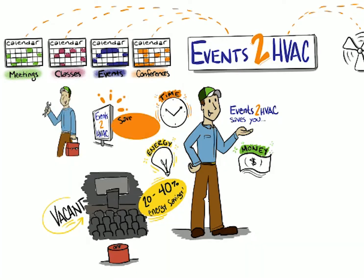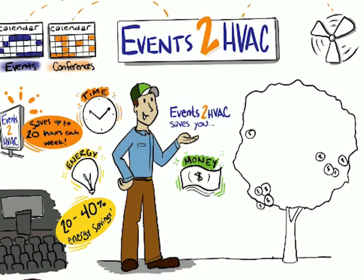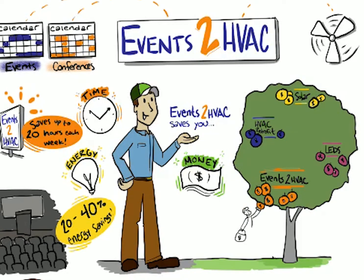This can give managers up to 20 hours each week to focus on more important tasks. Events 2 HVAC saves money by reducing energy expenses. Compared to installing occupancy sensors, HVAC upgrades, LED lights, or solar panels, Events 2 HVAC is incredibly fast and inexpensive. It's the low-hanging fruit of energy savings that has saved managers up to $1,300 per room annually.